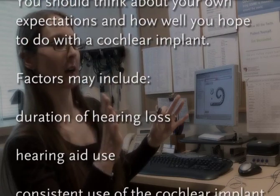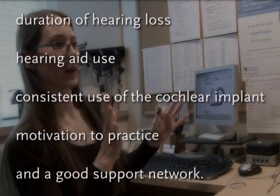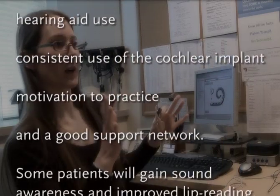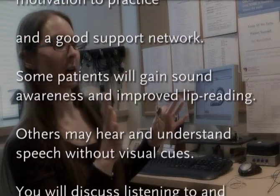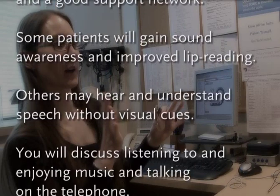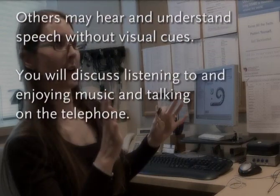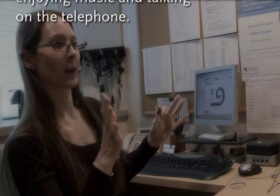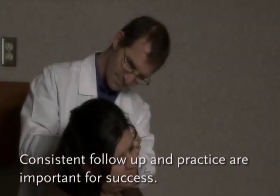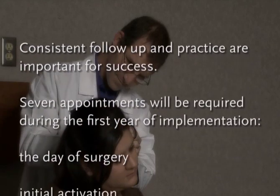Factors may include duration of hearing loss, hearing aid use, consistent use of the cochlear implant, motivation to practice, and a good support network. Some patients will gain sound awareness and improved lip reading. Others may hear and understand speech without visual cues. You'll also discuss listening to and enjoying music and talking on the telephone. Consistent follow-up and practice are important for success.